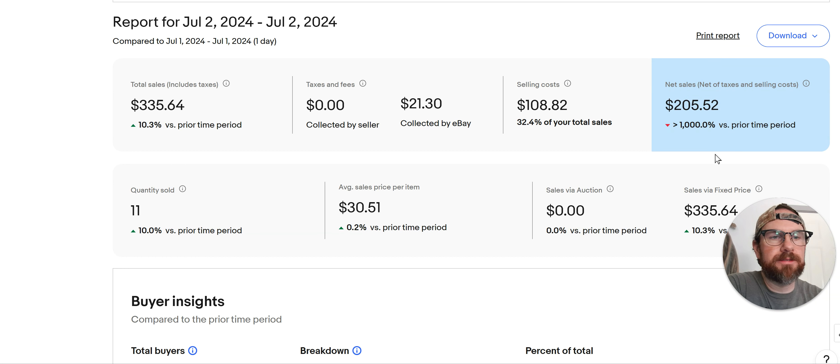Hey everybody, welcome to the channel. This is the Red Beard Grind and I'm Red Beard. I'm a full-time eBay reseller and I make videos about what I sold the day before.